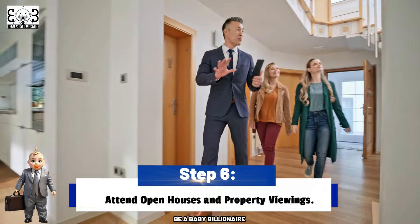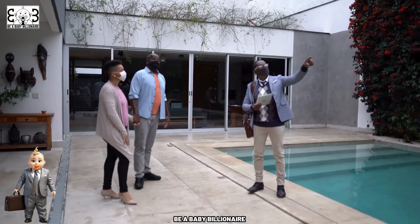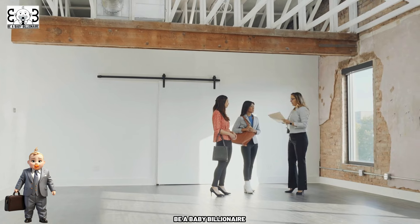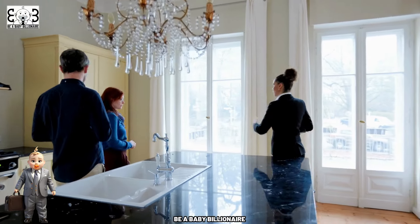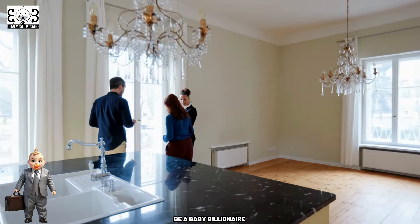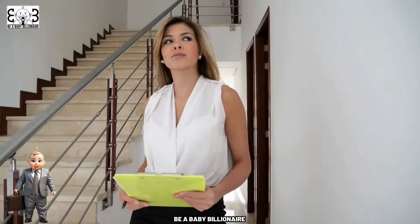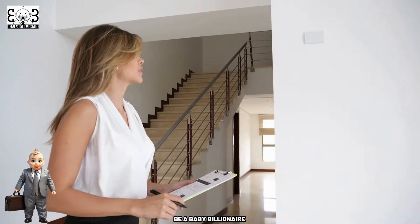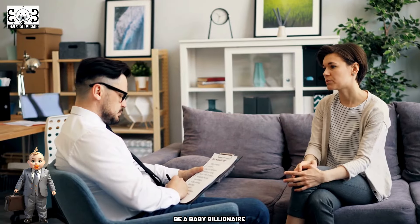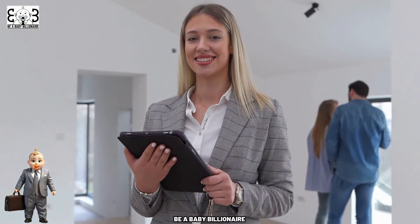Step 6: Attend Open Houses and Property Viewings. Visiting open houses and attending property viewings is an essential part of the home buying process, as it allows you to assess potential homes firsthand and envision yourself living in the space. During these visits, take the time to explore each property thoroughly, paying attention to details such as the layout, condition, and amenities. Consider how the home meets your needs and envision how you would personalize the space. Open houses provide valuable opportunities to gather information, ask questions, and gain insights into the local market, helping you make informed decisions when it comes time to make an offer.